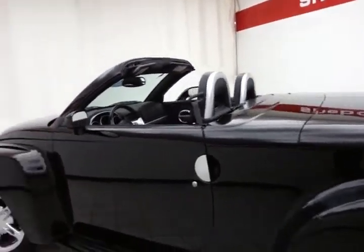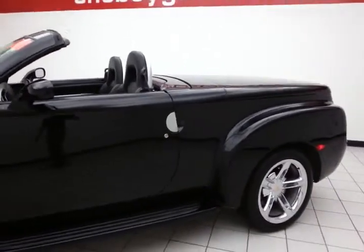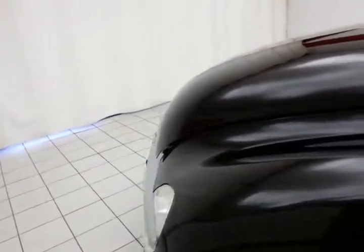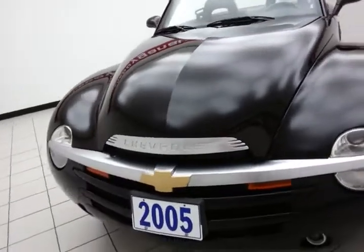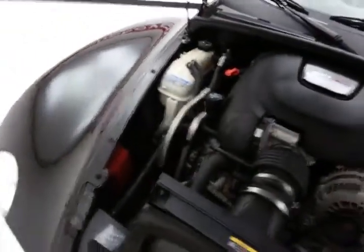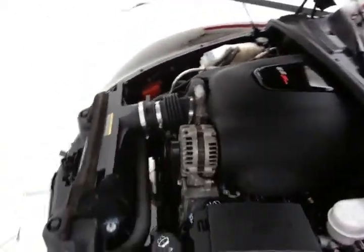Let's take a look with the top down. Very clean lines. Under the hood, this SSR has a 6-liter LS2 V8 producing 390 horsepower. Just as clean under the hood as the rest of the vehicle.